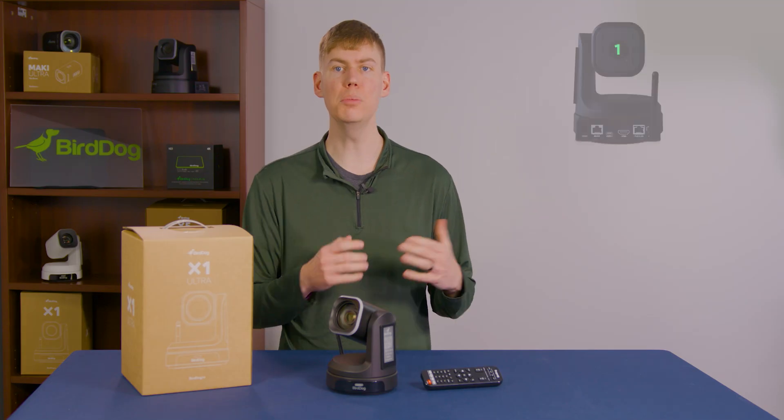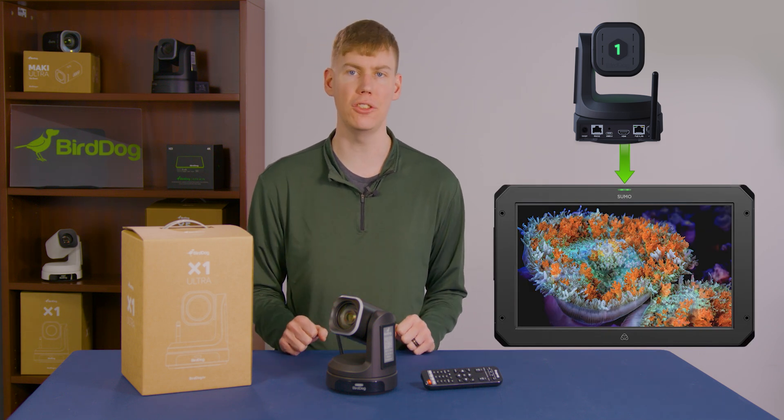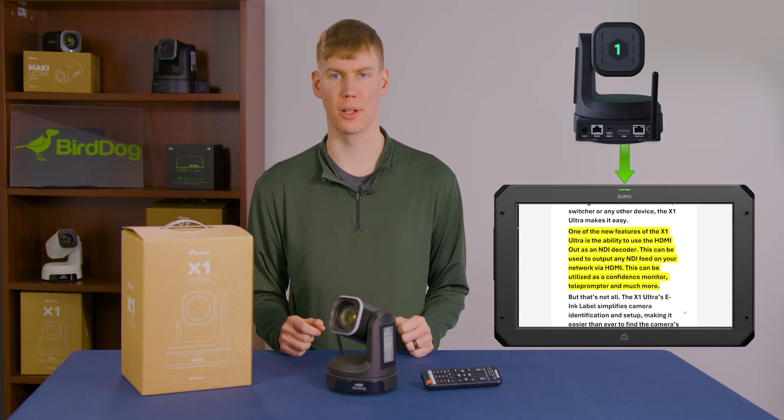One of the new features of the X1 Ultra is the ability to use the HDMI out as an NDI decoder. This can be used to output any NDI feed on your network via HDMI, and can be utilized as a confidence monitor, a teleprompter, and much more.